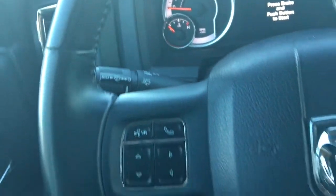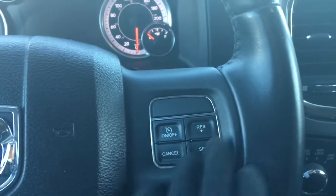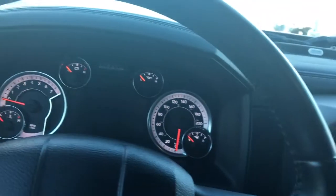Of course you have your lights here, your windscreen wipers on the back of the steering wheel, your voice recognition, Bluetooth and screen options, as well as your cruise control. So I'll just go ahead and start it up for you.